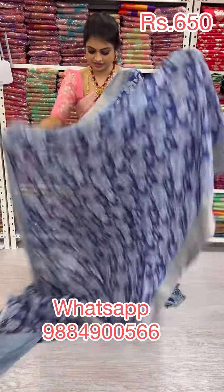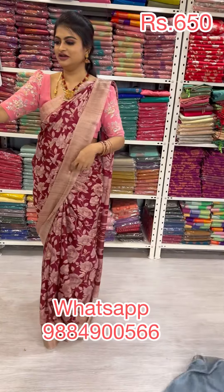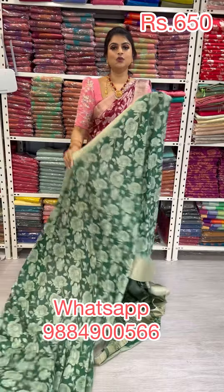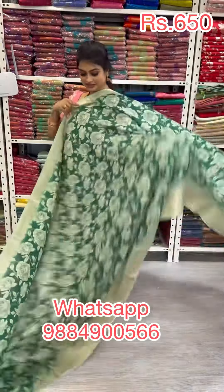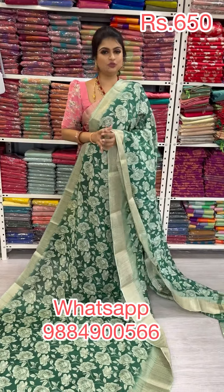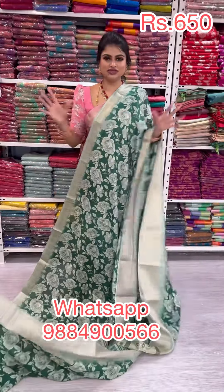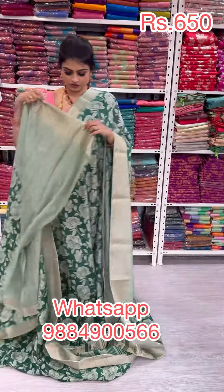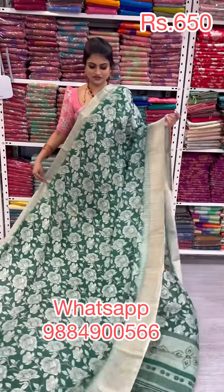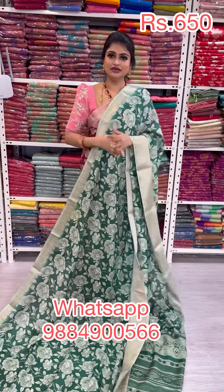This saree is priced at only 650. The next color is a different green — we have two different shades of green today. One is a mehendi tone, another is a unique green color never seen before. With a pastel tone the green looks beautiful. It comes along with a blouse, and this saree is priced at only 650 — very apt for the season.